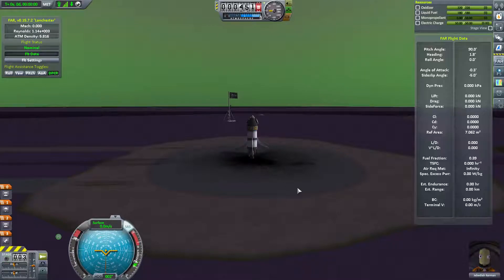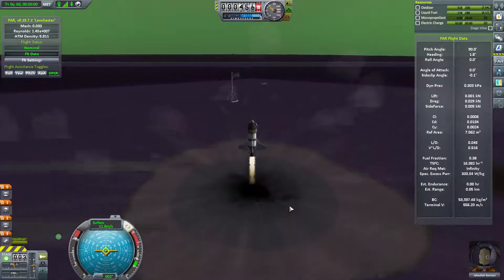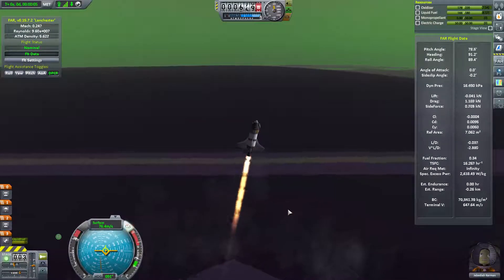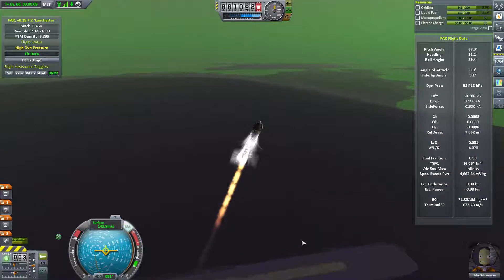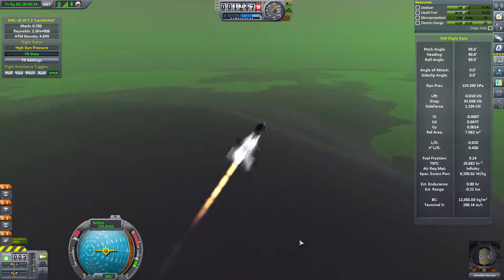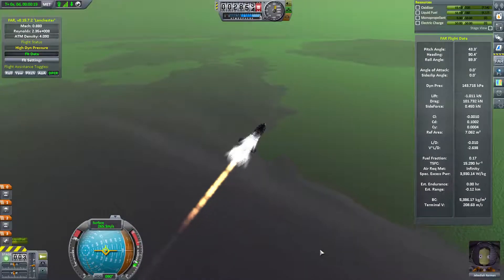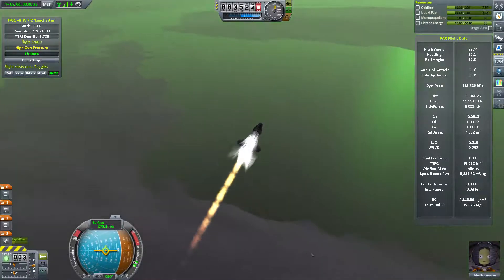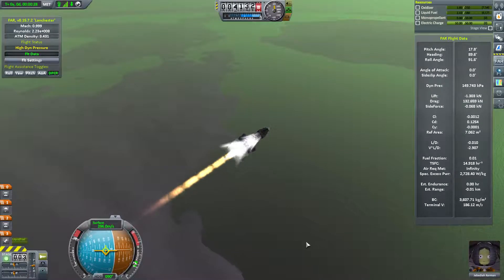Here we go, Jeb is trying again. We've taken away the solid rocket boosters because the Able liquid fuel engine has more than enough power to get off the launch pad on EVE. We've got a little better control but look at that pressure - that's just how thick the atmosphere is on EVE. We're going just as slow as the speed of sound which creates immense dynamic pressure. No wonder these craft came apart in mid-flight, but this one's holding together in one piece.